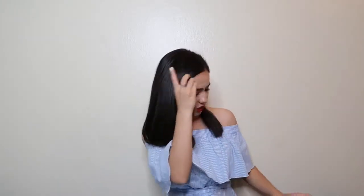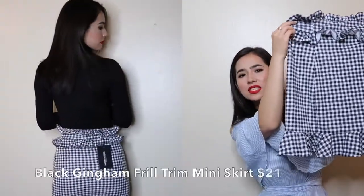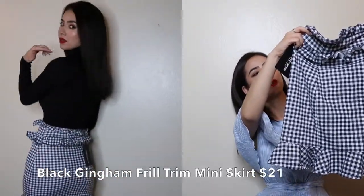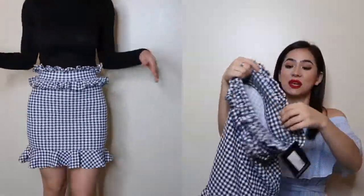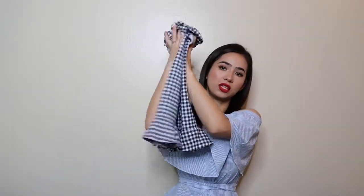I spent a total of three hundred dollars. To start off, I'm showing you the first thing I bought, which I think is my favorite piece out of everything — it's this skirt. It's a gingham skirt, called the black gingham furl trim mini skirt, and I got it in a size zero. This makes your body look so nice, and it was $21, so I was really happy with this item.